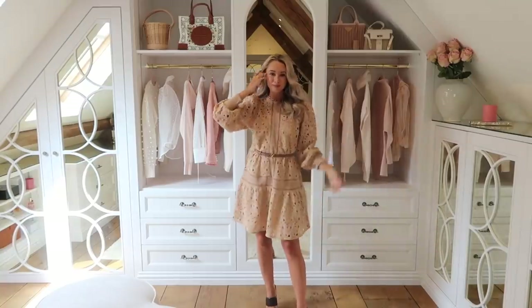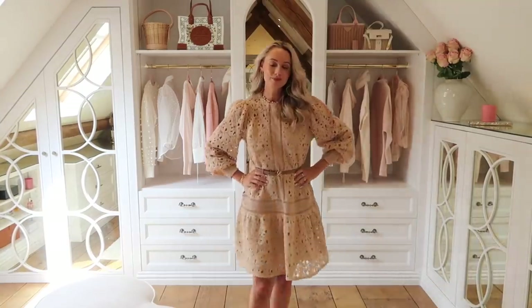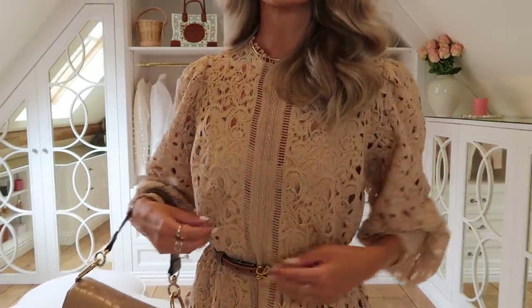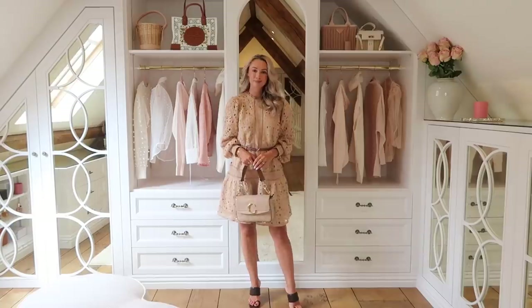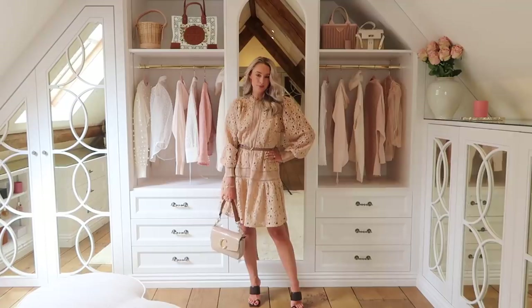So let's get started with the dress that I'm wearing right now. To me this just does not look like a high street piece - it very much looks like a Zimmerman or an Isabel Maran or maybe even a Chloe dress. I have accessorised with my Loewe belt for a little cinching in, and I'm definitely getting Zimmerman vibes from the oversized lace. You've got a slight puff to the sleeves, and lengthwise it's still fairly short - great for that transitional period between summer and autumn.